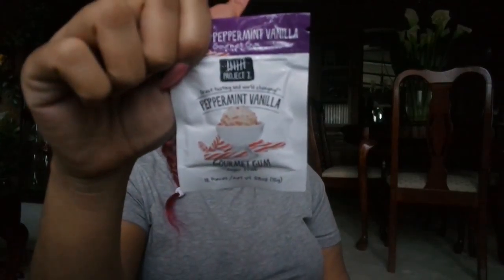I have some Trident cinnamon gum my mother got me, some red velvet cupcake gum, some peppermint vanilla gum, another receipt, a pad, more gum, and a doctor's card that I actually need.